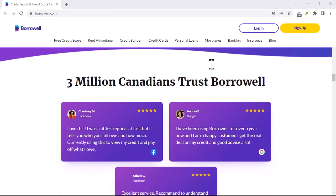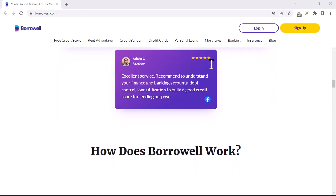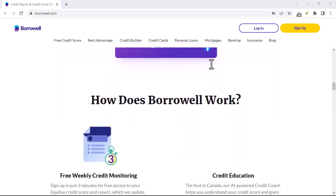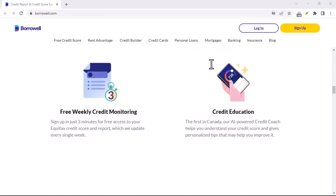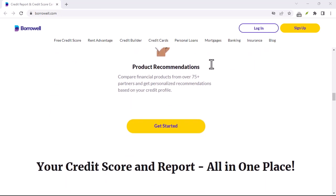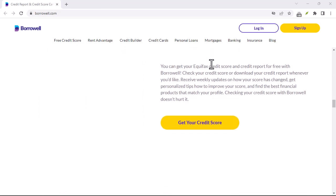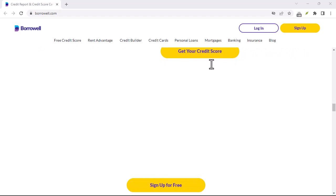Borrowell helps Canadians build credit with their unique credit builder product. It's a great option for those looking to improve their score, but what if you've achieved your credit goals and don't need Borrowell anymore? Maybe you found another service or simply want to simplify your online life. The good news is, closing your Borrowell account is a straightforward process.